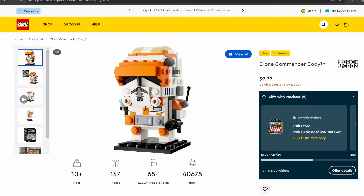We just got revealed everything releasing for LEGO Star Wars for the May the 4th event this year. We're going to take a look at everything from gifts with purchase to an Insider's gift that you can get with points to all the sets releasing. This is your unofficial guide to May the 4th.